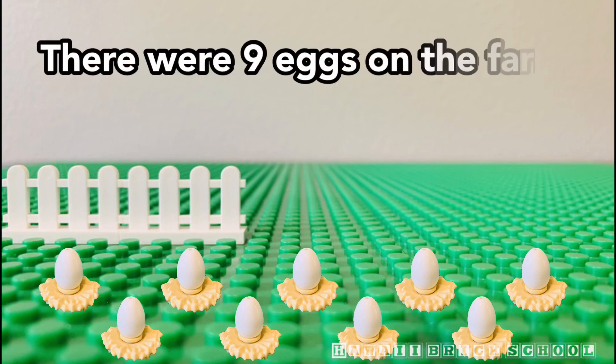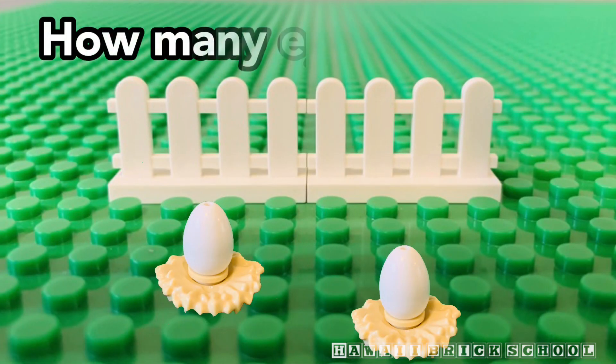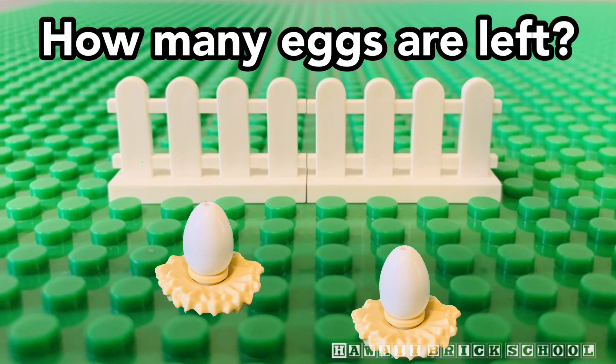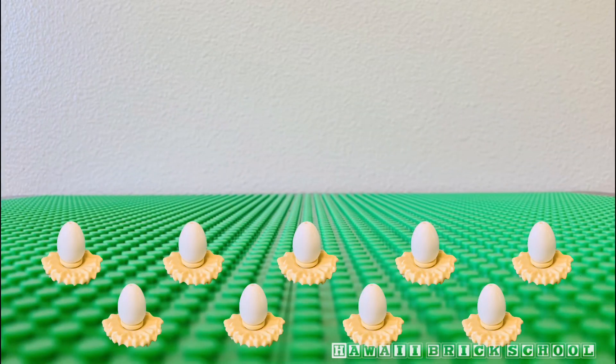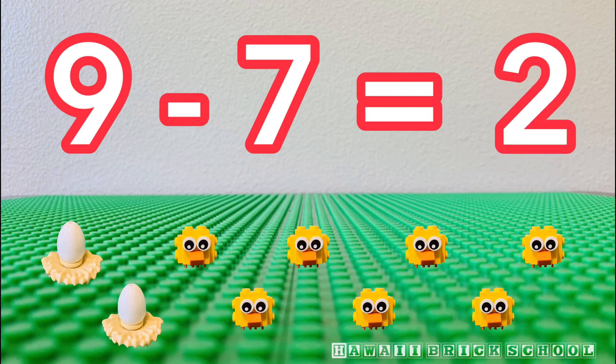There were nine eggs on the farm. Seven of them hatched. How many eggs are left? Nine minus seven is... Two.